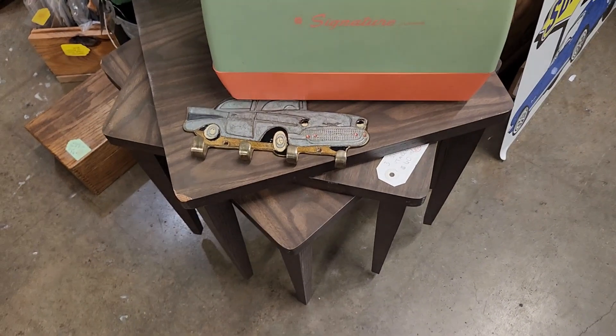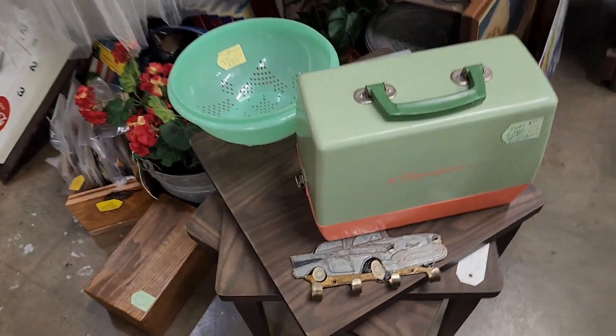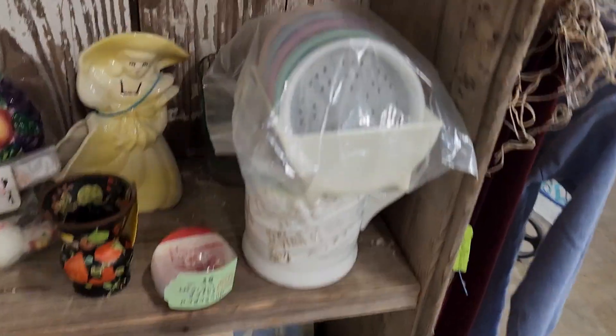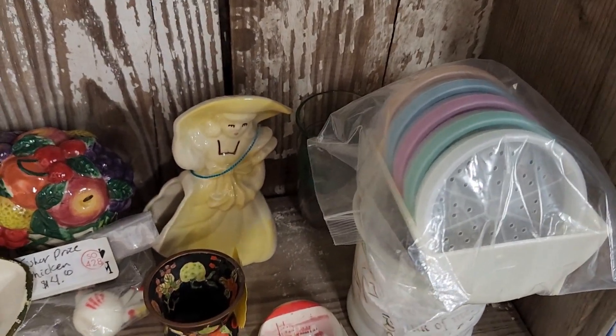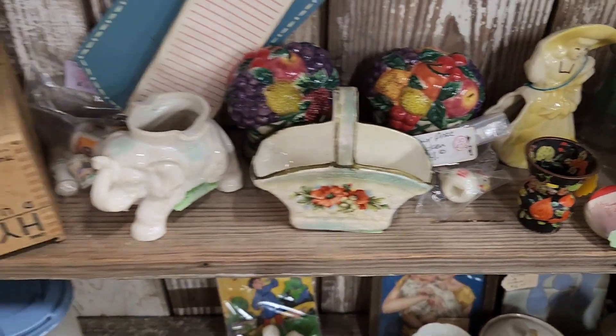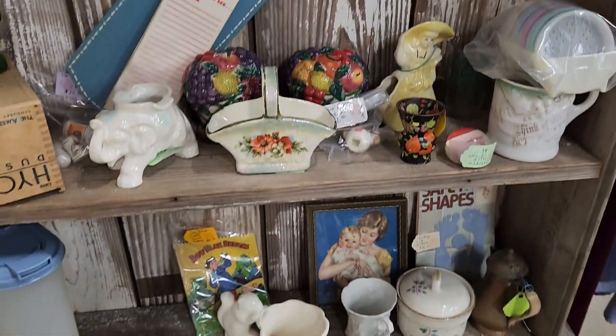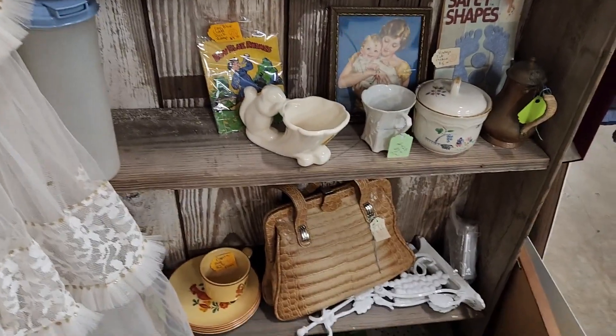This is booth 428. A Tupperware strainer — how cool is that? I haven't seen one since I was a kid. These are Tupperware — they go on salt and pepper shakers. I remember those from when my grandpa Woodman had them. He had little drinking glasses and you put the lid on the drinking glass and it made it into a shaker.